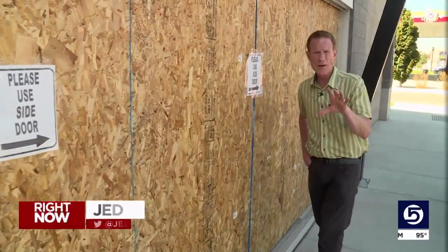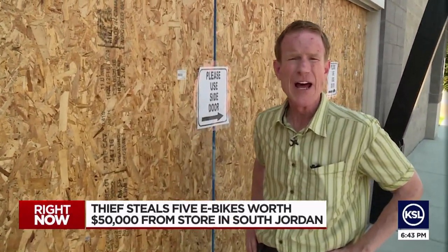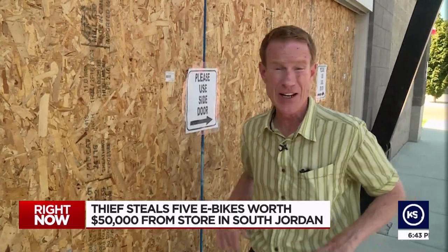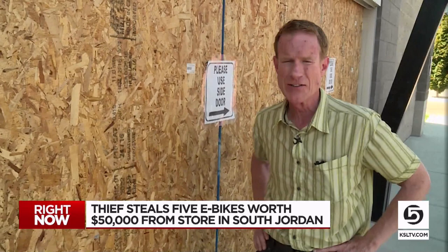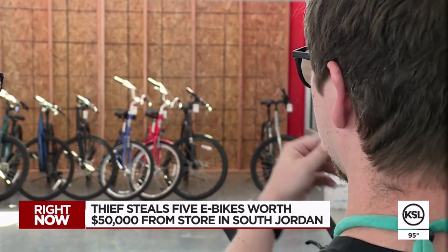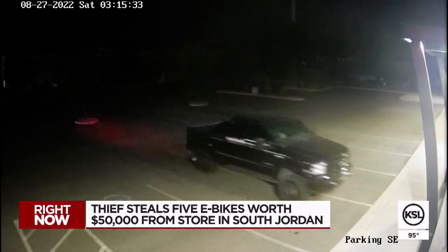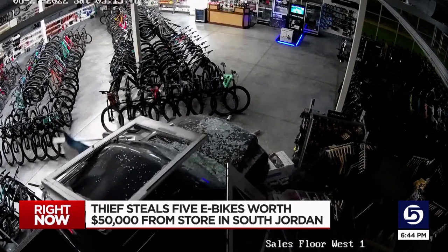The thief knew exactly what he was looking for. As news specialist Jed Boll shows us, after the thief drove a truck through the sliding doors, he was gone in two minutes. This is where the thief plowed into Hangar 15 Bicycles at 3:15 Saturday morning. The operations manager estimates $50,000 worth of damage to the building and another $50,000 in stolen bicycles. He drove it clean through the front of the building, through two glass sliding doors, crashing into the showroom in a black Ford pickup F-250 or F-350.